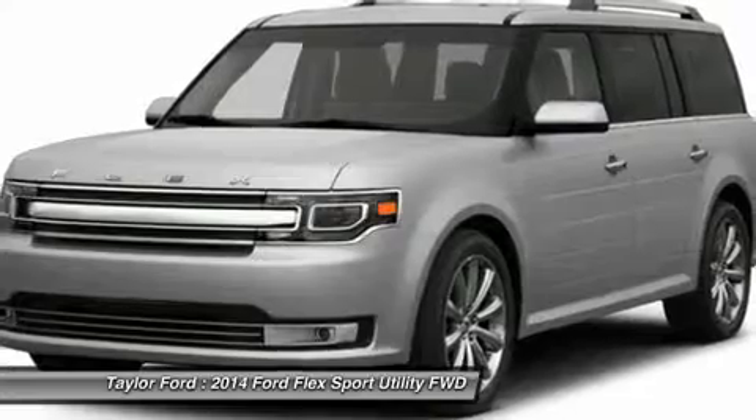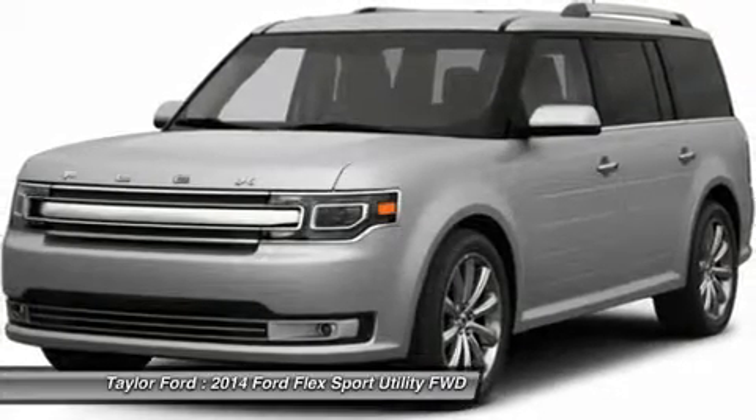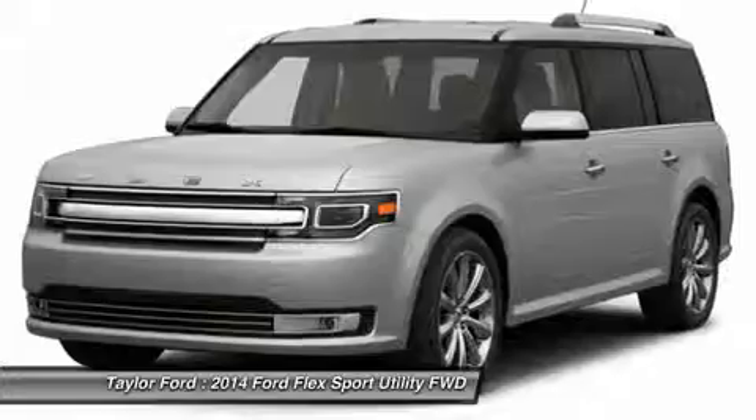Power steering, keyless entry, four wheel disc brakes, auto dimming rear view mirror, and aluminum wheels.